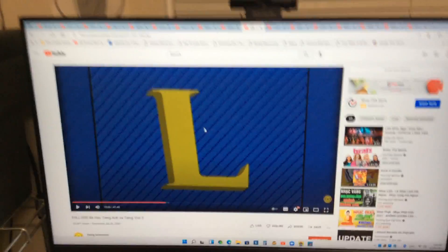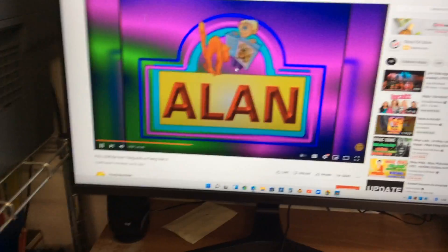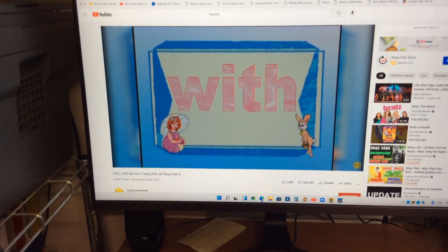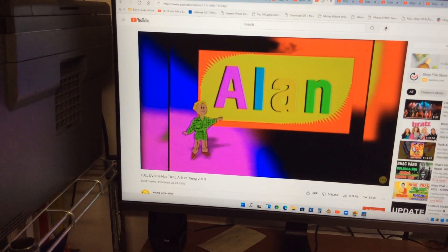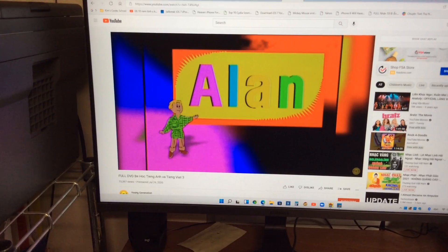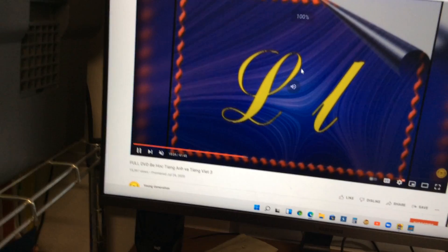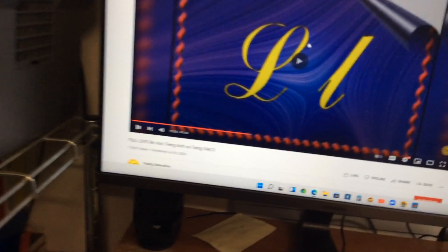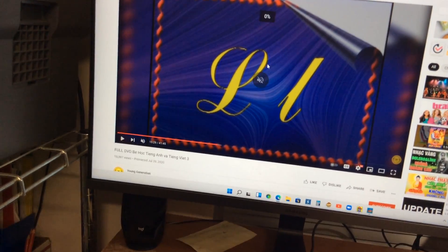Okay, it's our testing time with the voice of Alan. Here we go. This is the letter L. L — very nice. L — very good, letter L.